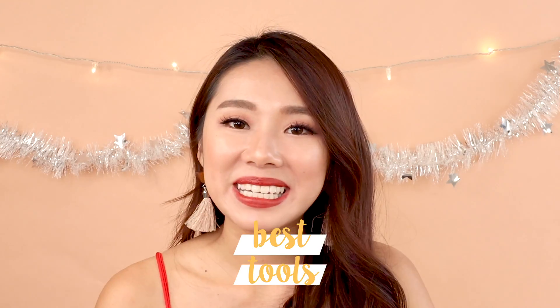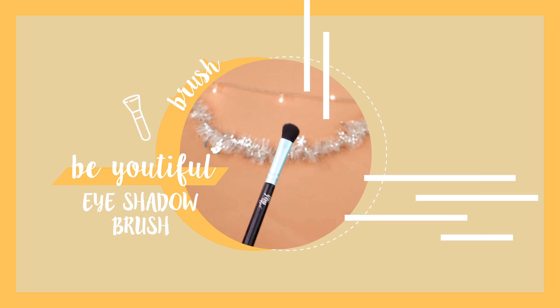Best makeup brushes would be Beautilicious. I love the quality. I highly recommend them to makeup beginners who are starting to invest in makeup tools like eyeshadow brushes — really go and try Beautilicious. It's a very, very good brand.